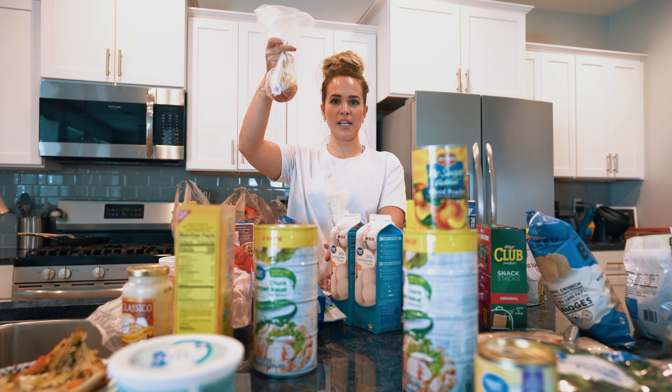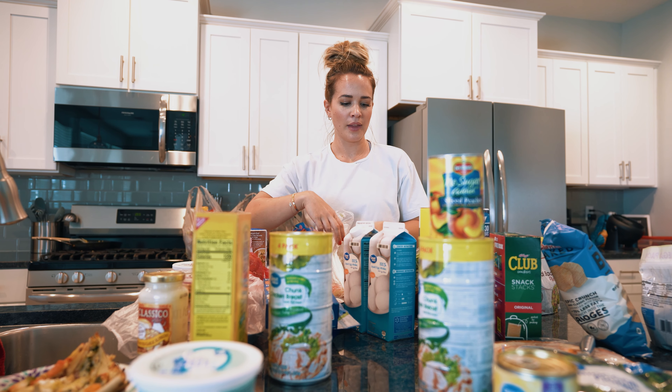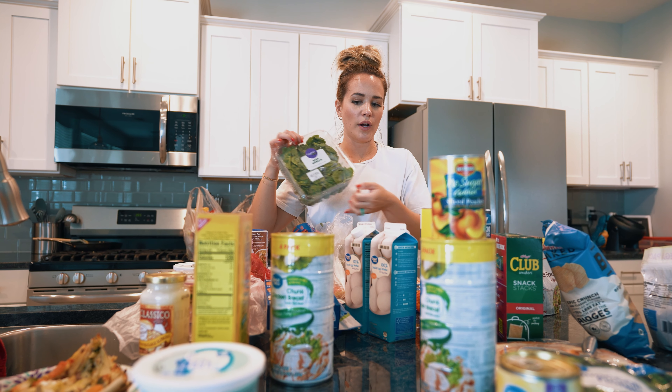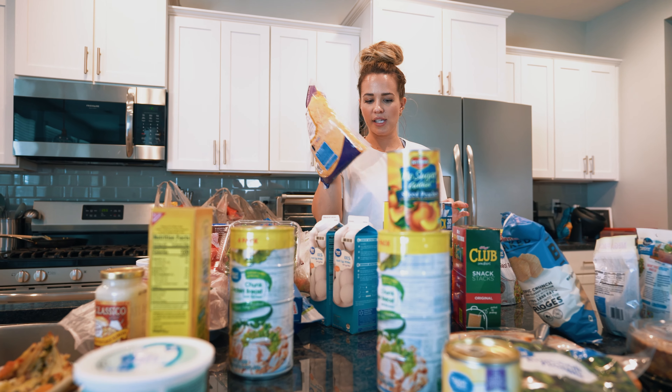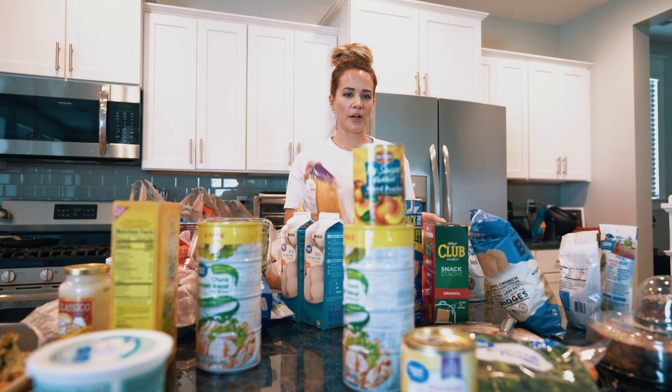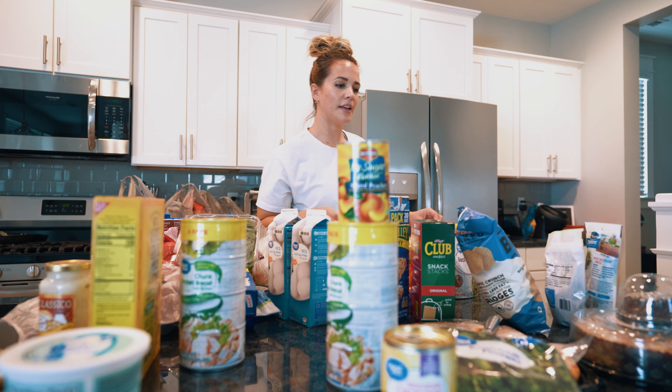I got one Honeycrisp apple, one nectarine, one banana, and spinach for my smoothies in the morning. This is the cheese for the casserole tomorrow, and three bags of lettuce for Brad because he loves salad.